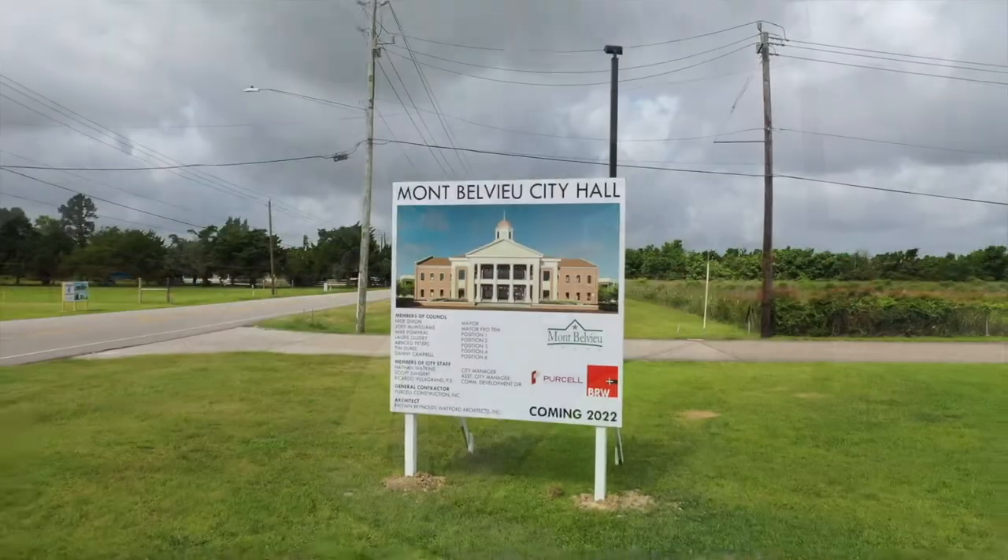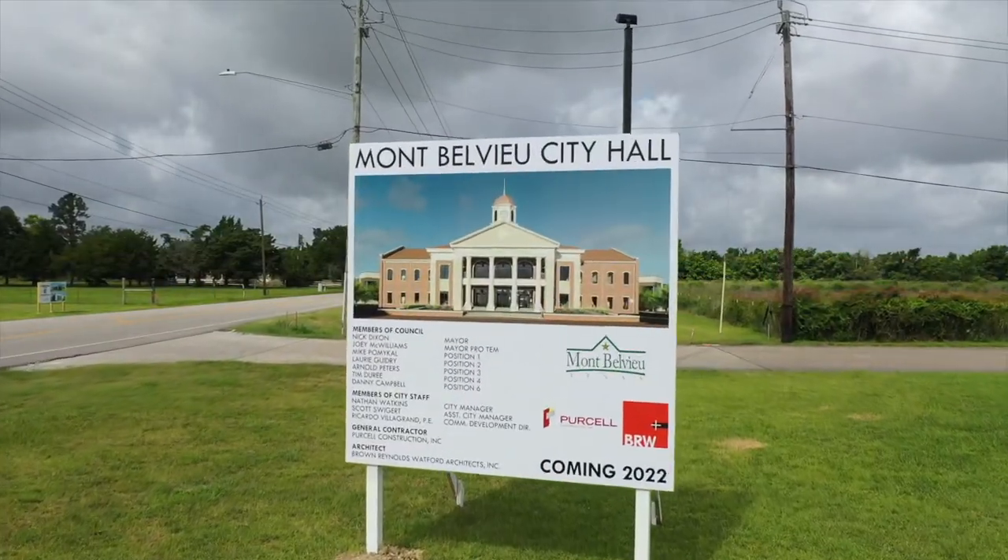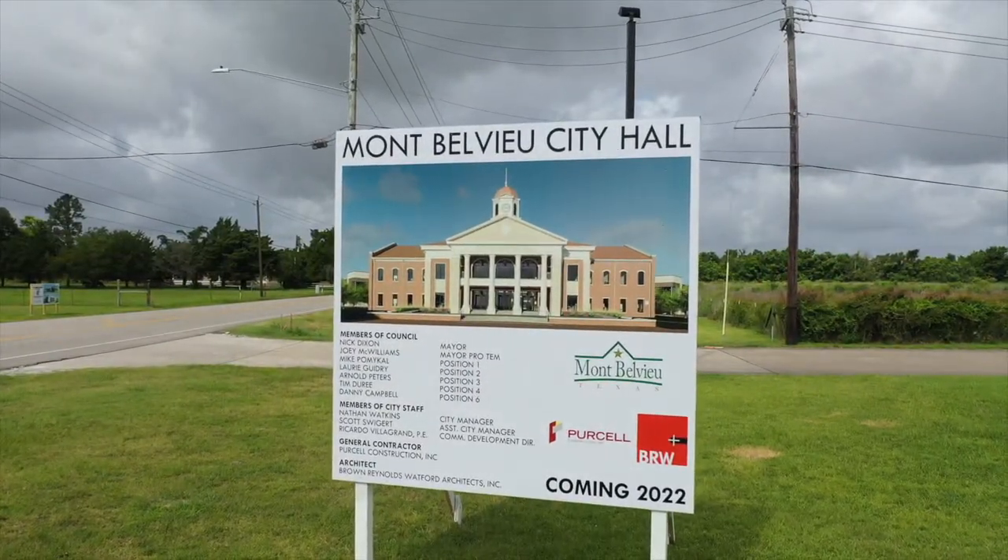I've had several people ask me, what's being built behind the fire station? They may not have seen the very first episode of The View. This is the site of our new city hall, and it's going to be amazing when it's done. But to really show you what's going on, we're going to need a little different angle.